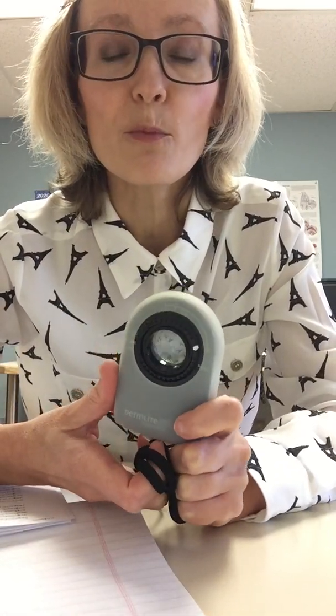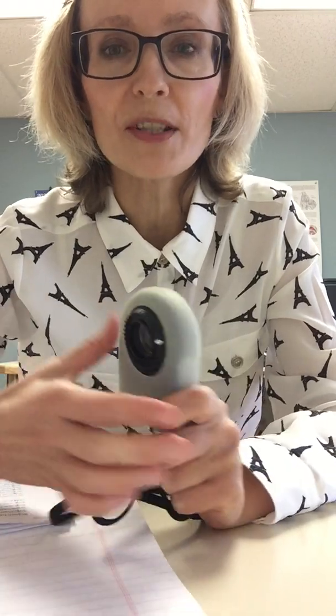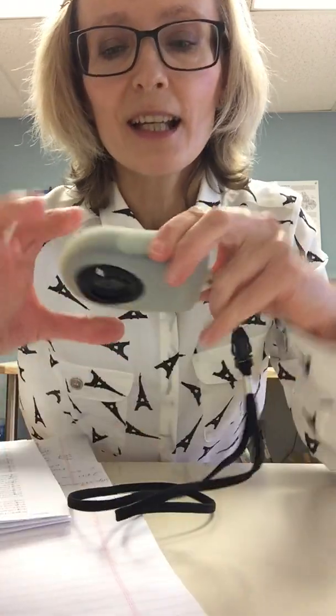Most commonly you see rheumatologists using an ophthalmoscope or some other portable devices that are very useful to recognize whether there are changes in your nail capillaries that can predict whether you have a chance of developing some more serious complications.